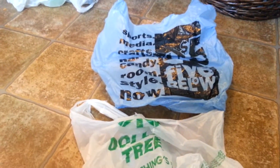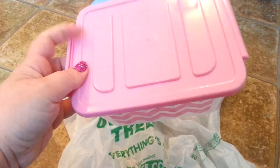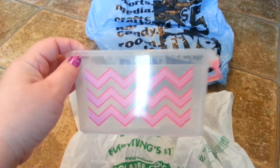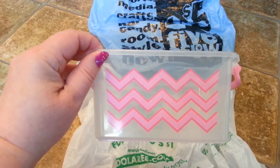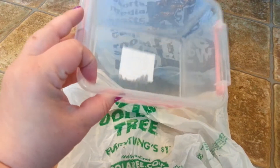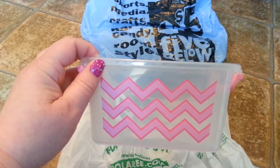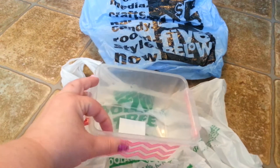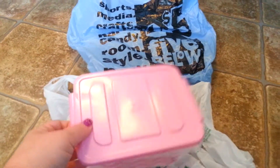Also picked up — I saw this on Cha-Cha Cakes' haul — it's a plastic container with the Chevron design on the side of it. It's fairly small. They did have it in other colors: green, and I think blue or purple. I was kind of hoping it was a little bigger; it seemed a little bigger in her video. But I'll still be able to use it for something. I'm sure I'll put lip glosses or something in it. We didn't have any of these in our area, so I'll find a use for it.